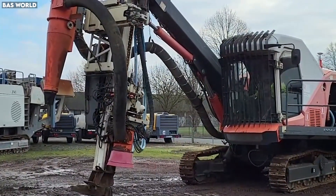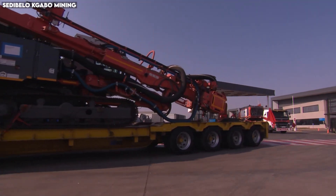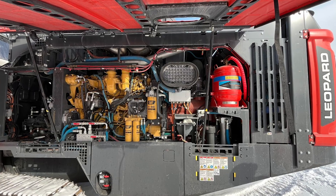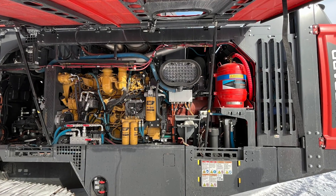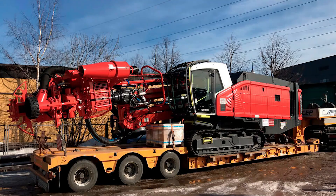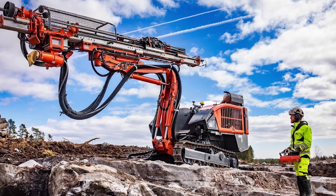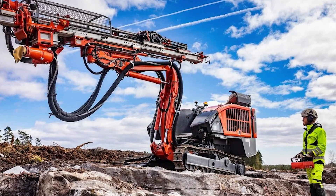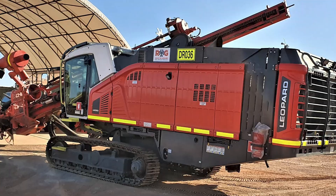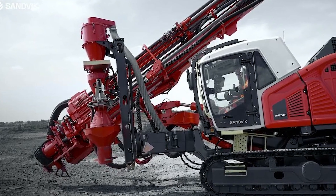These automated systems are so advanced that operators often supervise multiple machines simultaneously from a remote control cabin. Built on a massive tracked platform, the DI-650i maintains stability in rugged, uneven terrain. Its engine and compressor deliver industry-leading power, allowing it to drill faster and more accurately than most rigs in its class. In environments where precision blasting is crucial, this machine ensures each drill hole is placed exactly where it needs to be, saving explosive costs and improving extraction efficiency. While not as visibly gigantic as some mining machines, the Leopard DI-650i can shape mountains with surgical accuracy before the first blast even happens.